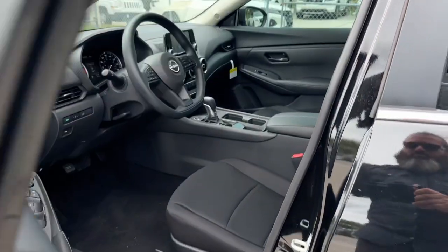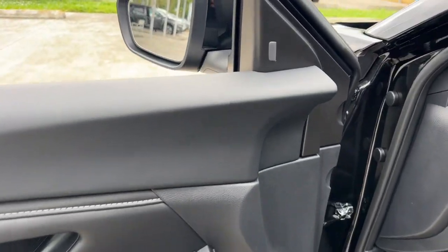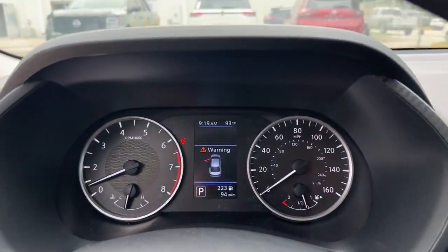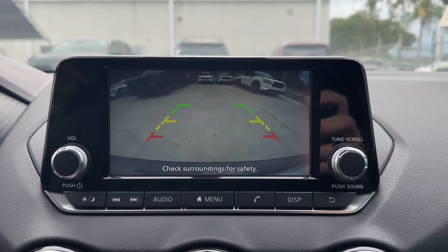Pre-collision system, intelligent auto on-off high beams, lane departure warning, keyless entry, backup camera, keyless start, blind spot monitor, Bluetooth connection, steering wheel audio controls, stability control.